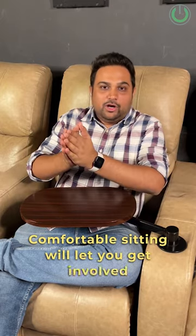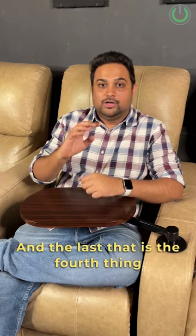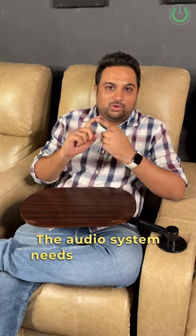The third thing to keep in mind is comfortable sitting. Comfortable sitting will let you get involved in the movie, and for that you can use a sofa, recliner, or bean bags.